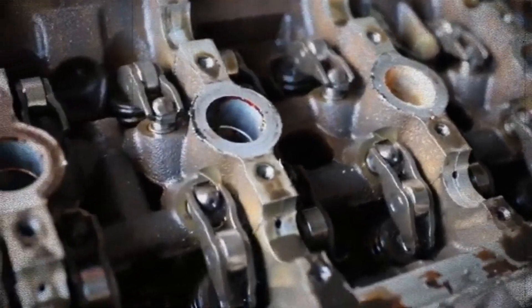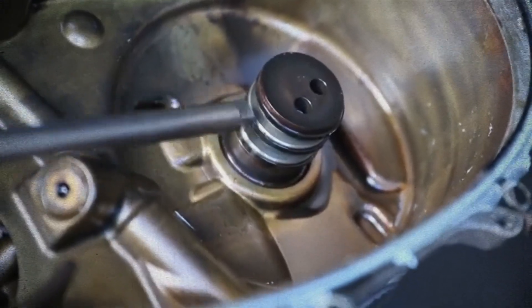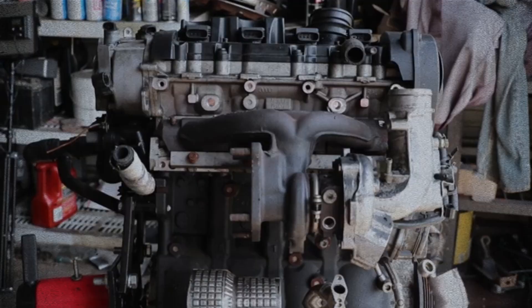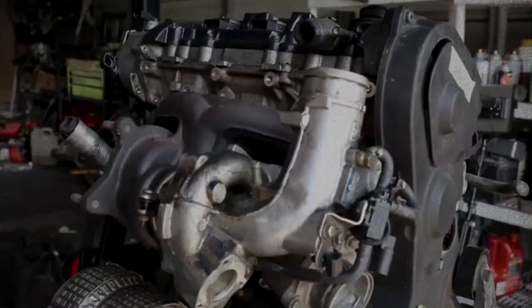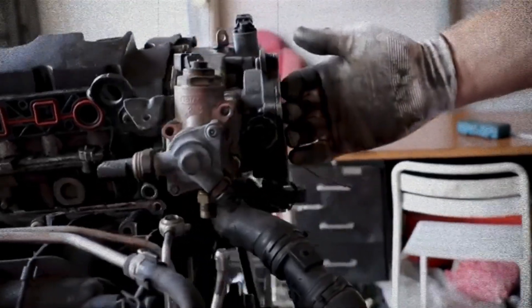Fuel injection: direct fuel injection ensures precise air-fuel mixture control, leading to improved efficiency and power output. These advancements make the EA113 a high-performing, versatile engine suited to a range of driving conditions, from spirited acceleration to fuel-efficient cruising.